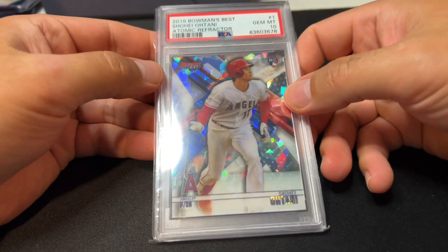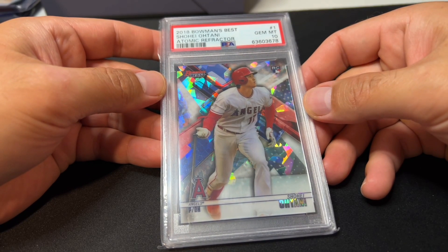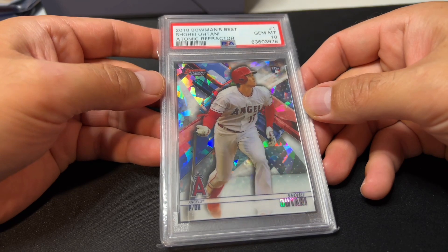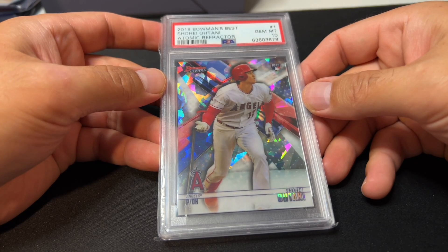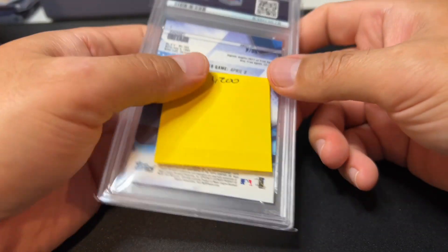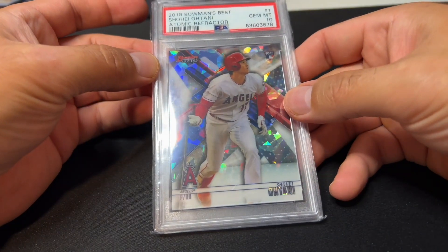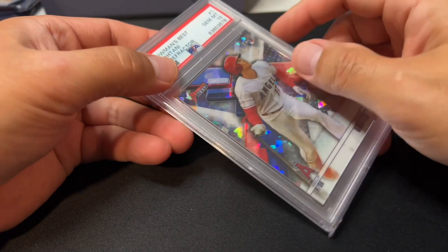So there you go — six honorable mentions. Let's get into the top 20. Number 20: the only modern card in the list is my Atomic Refractor Rookie of Shohei Ohtani, graded PSA 10. A beautiful card that probably was worth $200 or $300 more before he got injured recently, but even today it seems to be going for about $1,200 — good enough for 20th place on the top 20 most valuable cards in my collection.